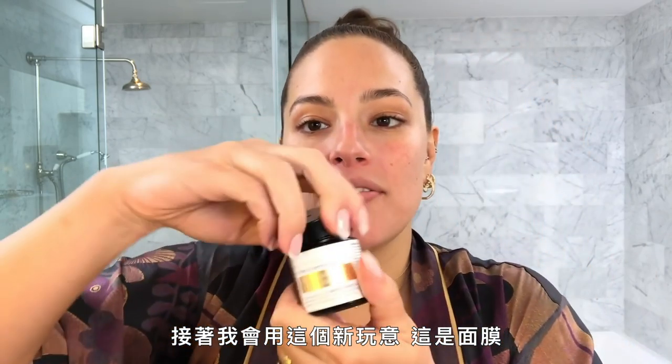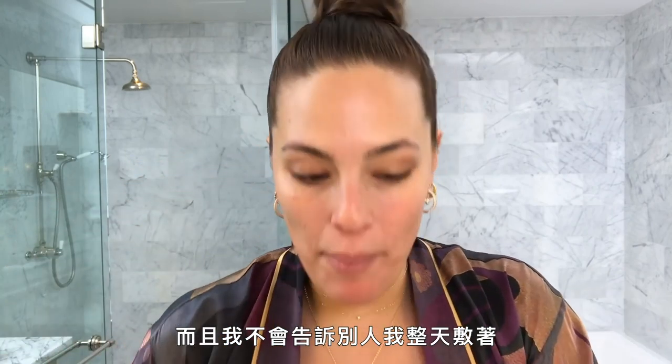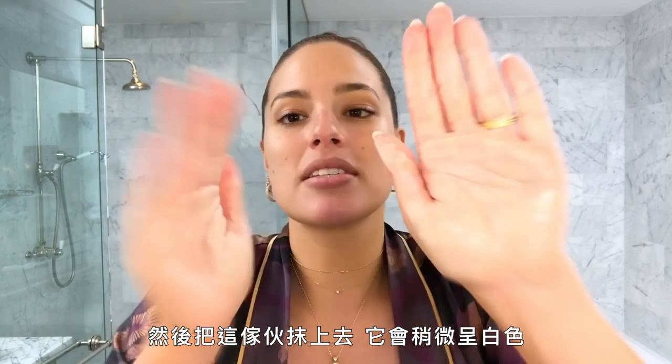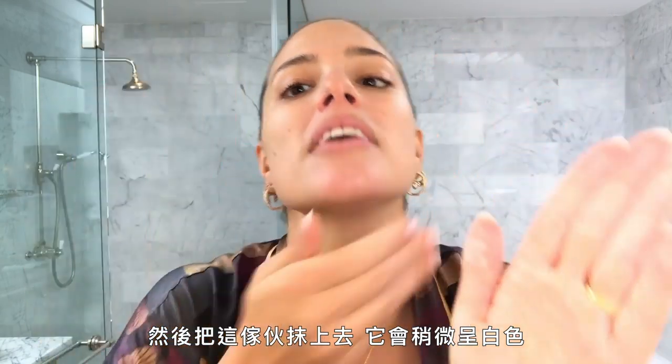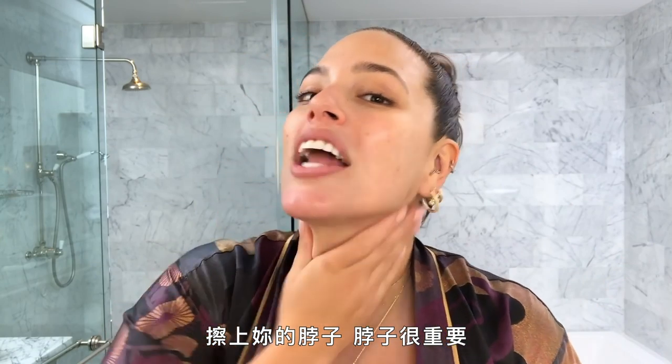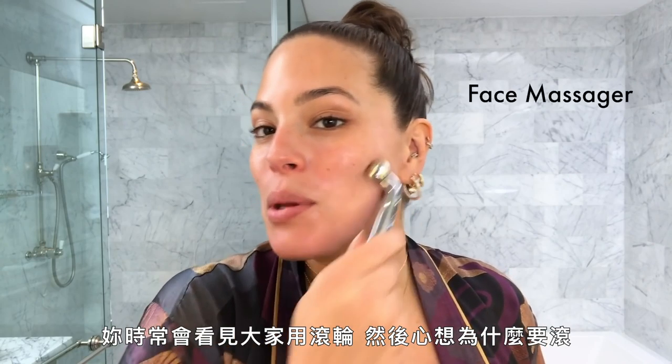I've got this new face mask and I do the unspeakable and wear it throughout the day because it's super hydrating. You really only need a little bit, you just rub it in — it turns a little bit white. Do it on your neck too; the neck is important. I'm gonna let this sit in.